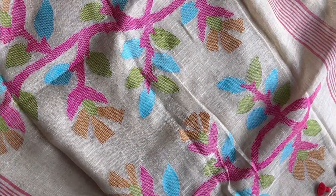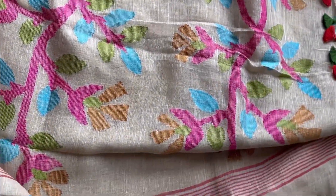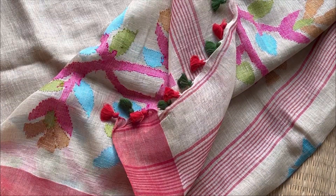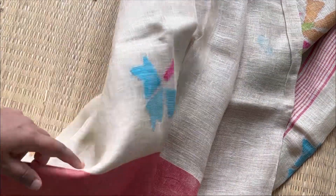These sarees can be worn on any occasion and with comfort — that's the most important aspect of linens. They're perfect workwear sarees as well.